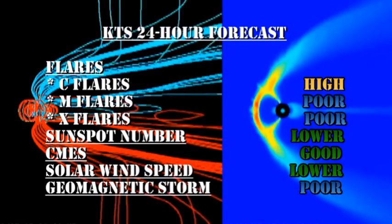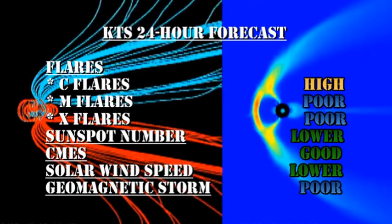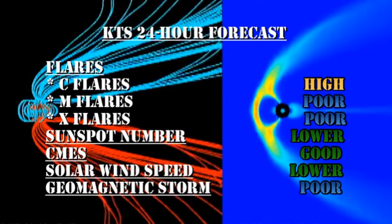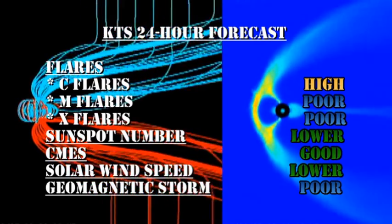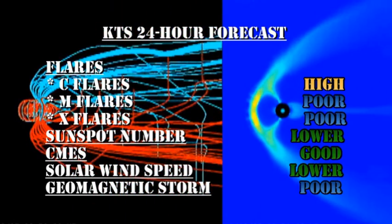My forecast for the next 24 hours is that we still have a good chance of getting C flares, but the chance of getting M or X flares is reducing. The sunspot number should go lower. There's still a good chance of getting coronal mass ejections. The solar wind speed should drop lower, but there's a very low chance of getting a major geomagnetic storm in the next 24 hours.